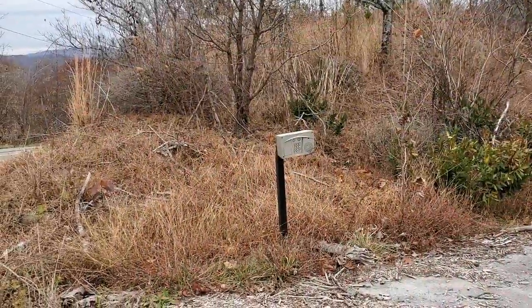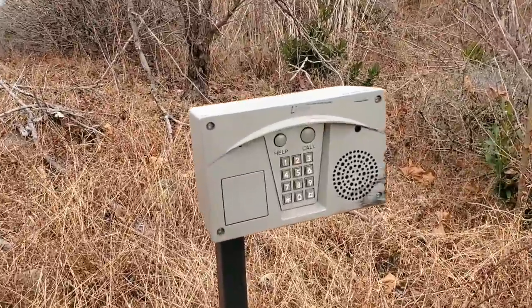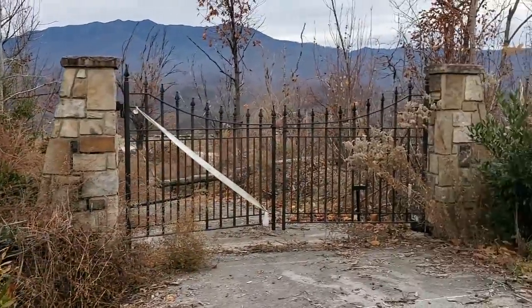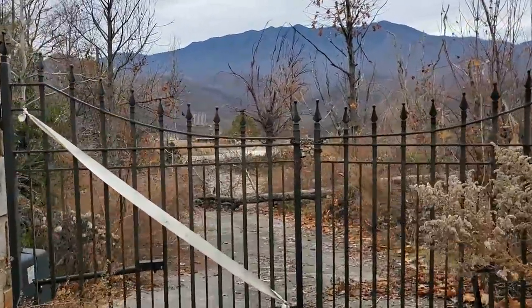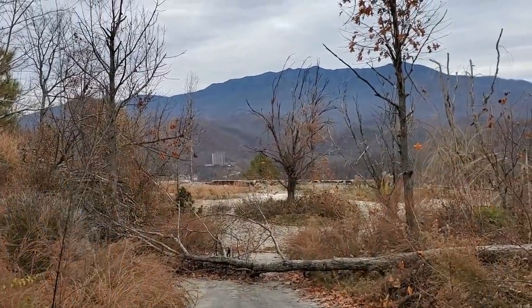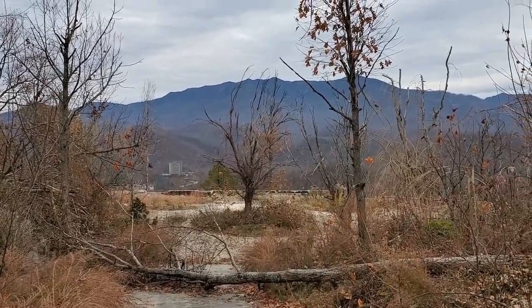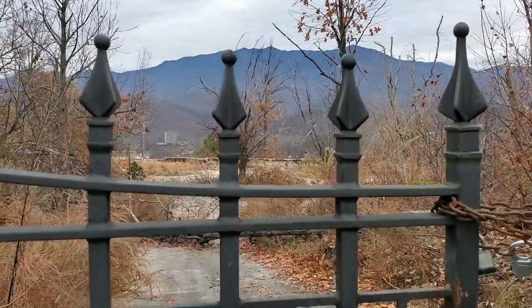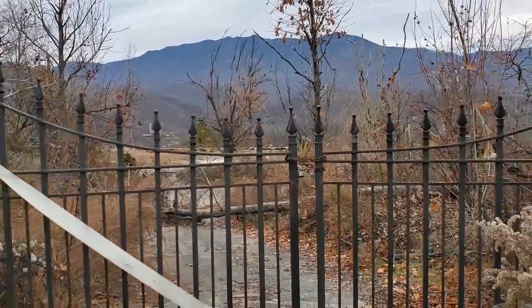I've got one more abandoned house here I'm going to share with you, similar to the last one. Got the call button here, electronic gate, private driveway, and in the distance just some foundations. But again, another gorgeous view. You're isolated here — very private, very secluded. The only people coming to visit you are the mailman and the people that you buzz through the gate. Otherwise, it's just you and the Smoky Mountains.